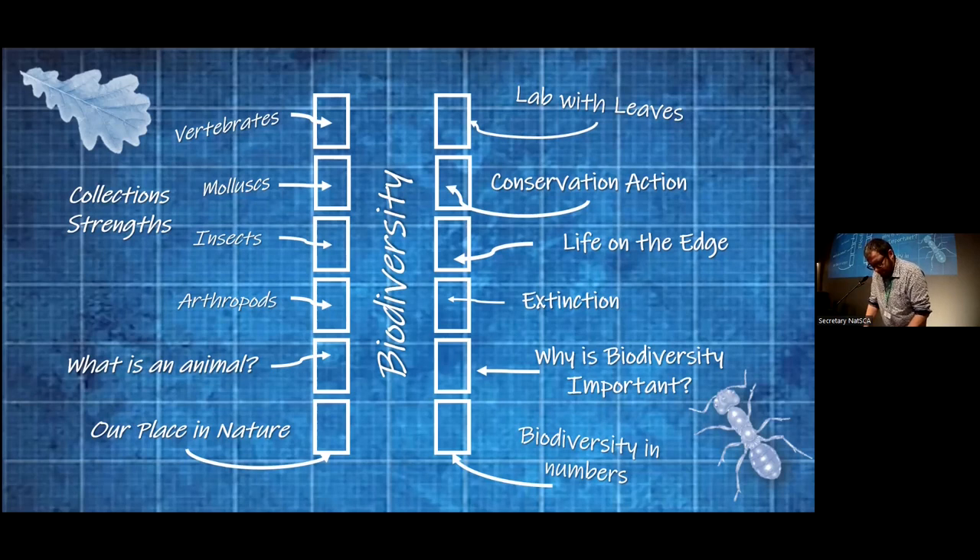Some of these ideas pretty much stayed as initially envisaged; others changed significantly from the drawing board to the final display. I'll be highlighting just two of these cases in the short time I have: one which started life as a collections highlight case on mollusks, and the case that eventually became the Tree of Life.